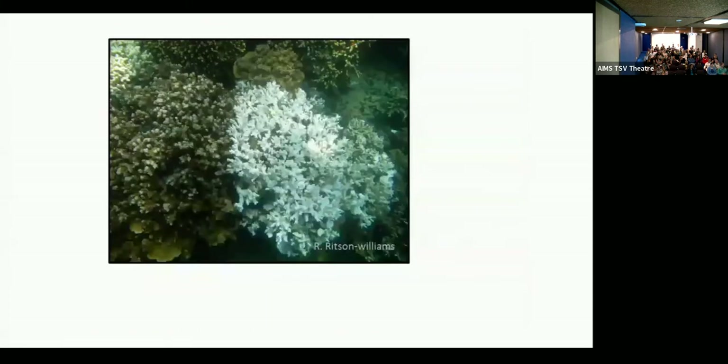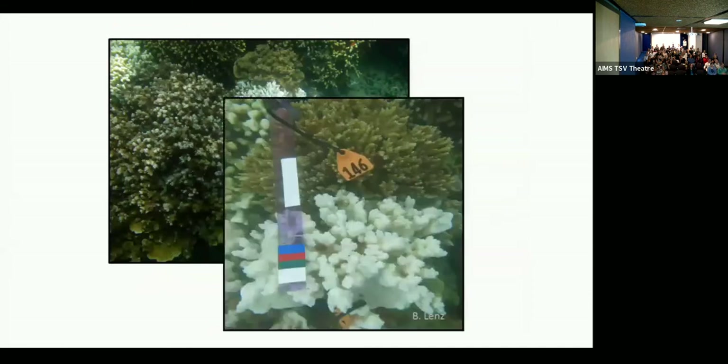We all know the unfortunate reality of warming ocean sea surface temperatures causing our reefs to experience bleaching events. Kaneohe Bay is no different. Most recently in 2015, about half of corals surveyed in Kaneohe Bay showed signs of bleaching. Really interestingly, during these bleaching events, we observed a phenomenon where two corals directly adjacent to one another may bleach or not bleach, which we think tells us something about the inherent difference between the two in their ability to respond to a warm water event.